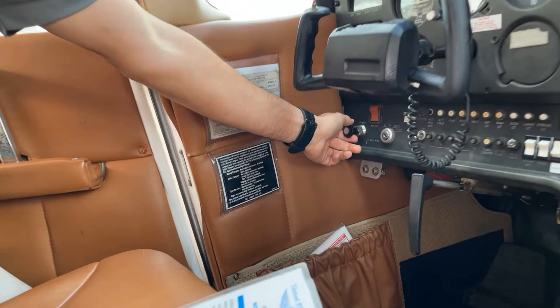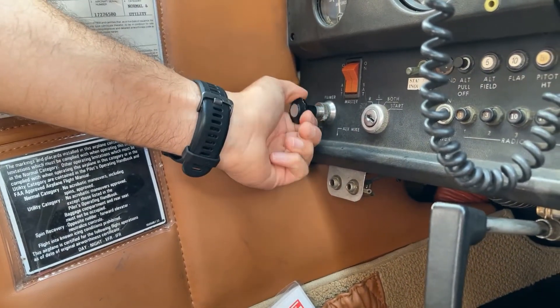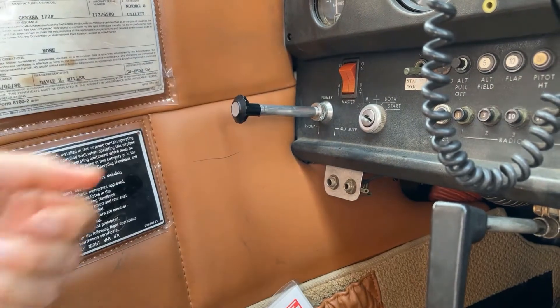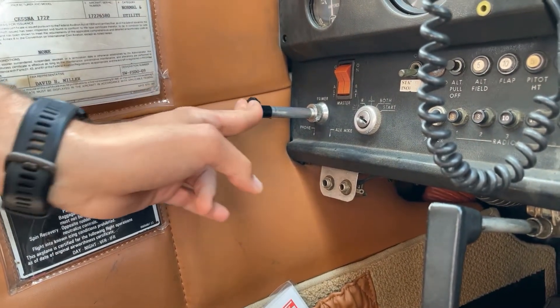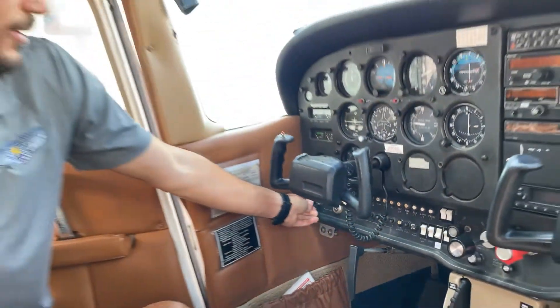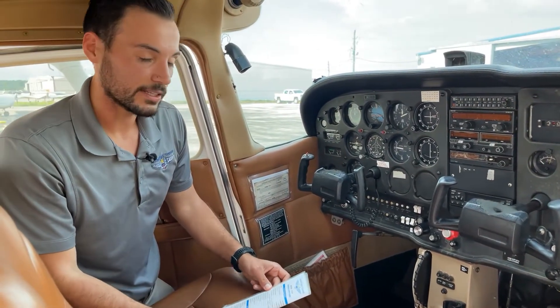To prime the engine, there's a labeled primer right here. To get fuel directly into the cylinders, twist it, pull back, and you can hear the fuel going in. It shoots straight into the cylinders. Maximum six pumps — I usually go about four when starting for the first time of the day.